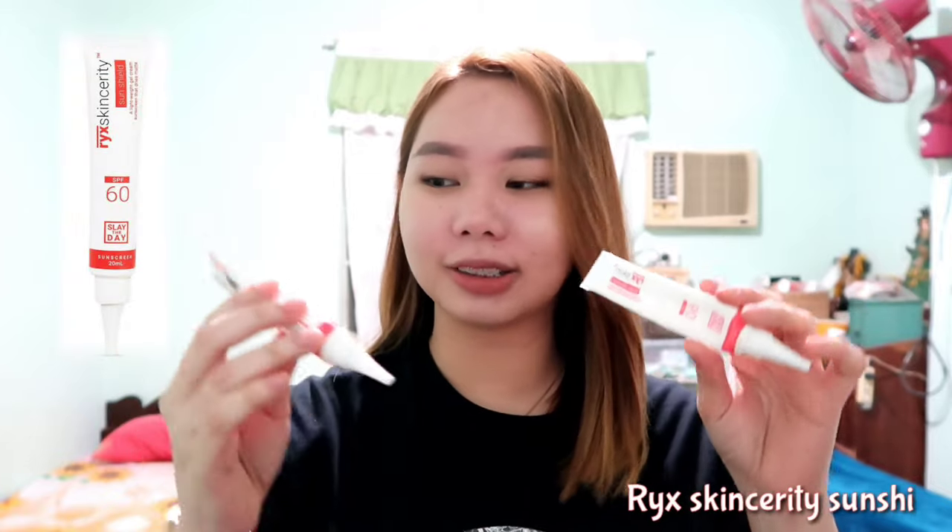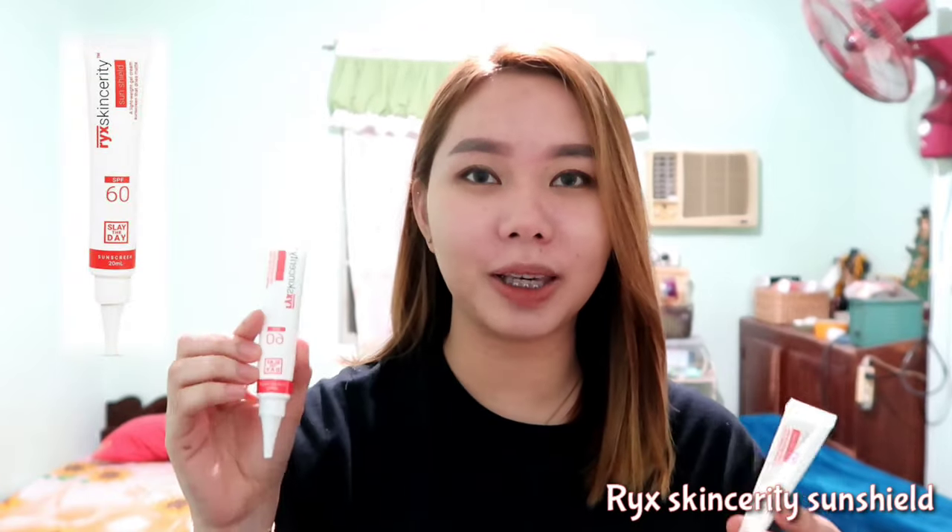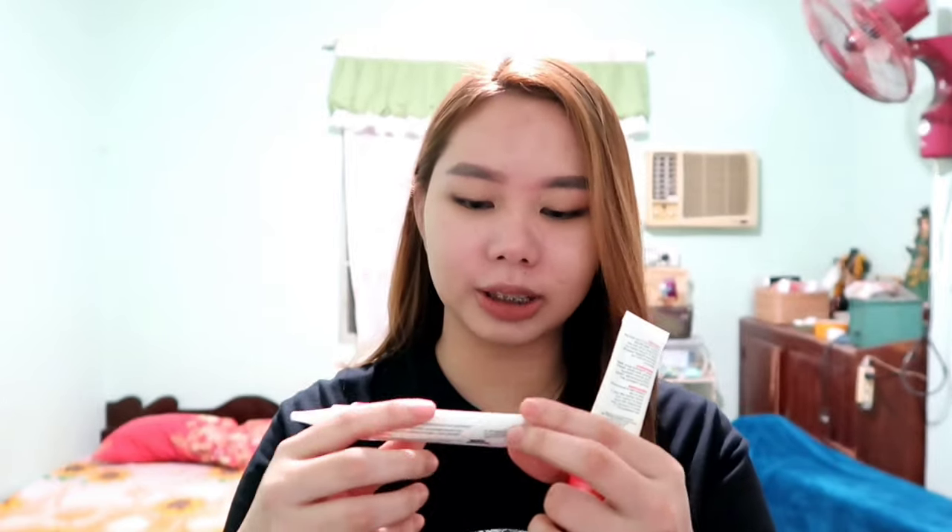Now we'll move on to the top 5 affordable sunscreens that I have here. The number 5 on the list is Rick Skincerity Sun Shield. It has SPF 60 and contains 20ml of product. It says on the packaging that it is a lightweight gel cream sunscreen that dries matte — which is true, because right after you apply it on your skin and it gets absorbed, it's not sticky and it really dries matte.